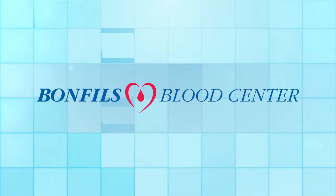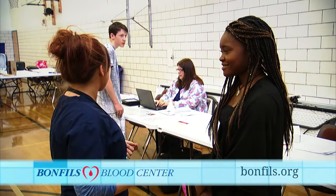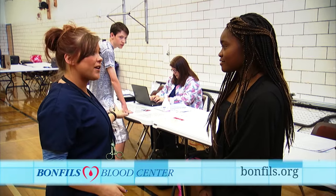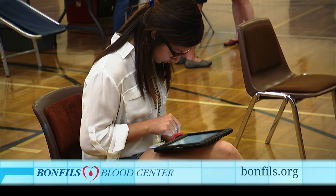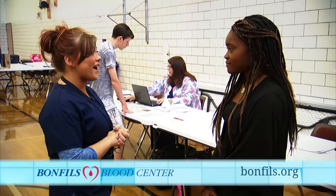Here's the donation process step by step. First, you'll come over and read some pre-screening questions. If you pass those, you'll be handed an iPad with about 53 questions on it. Once you're done filling that out, you move on to the second step.